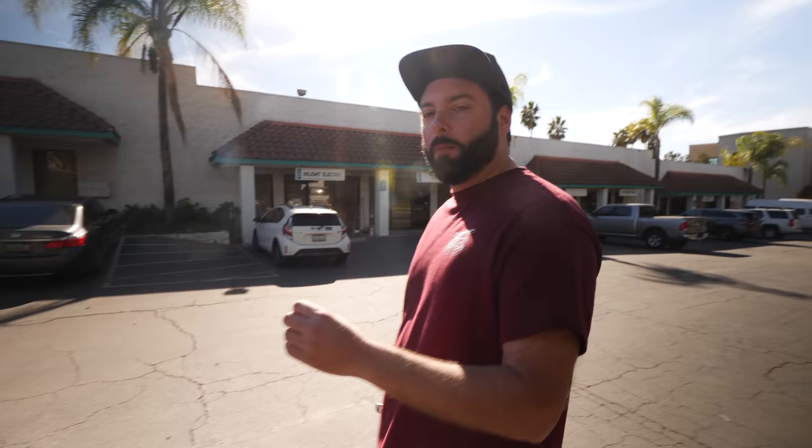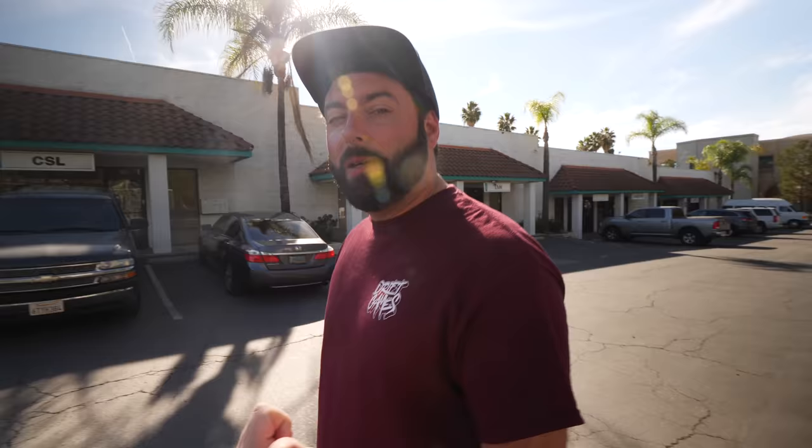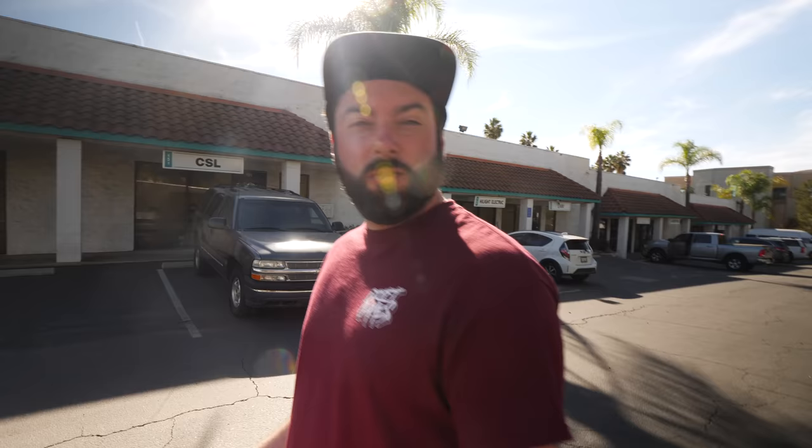Welcome back to the Drift Games vlog. We're still here in LA and we're meeting up with one of the members of the Link ECU family, Justin Pollock. You guys will know him from Formula Drift - he's been at Formula Drift for a very long time, and he's a guy close to my heart because he's a big Mustang guy. So we're going to check out his workshop, have a little conversation and roam around to see if we can find anything interesting.